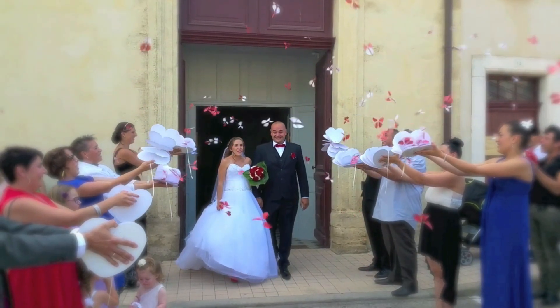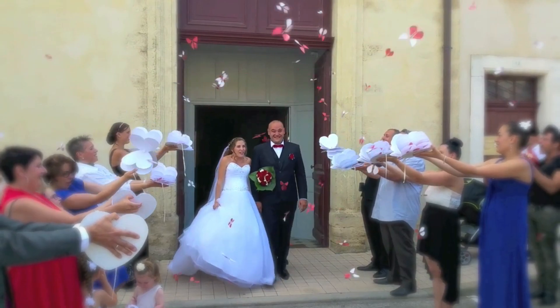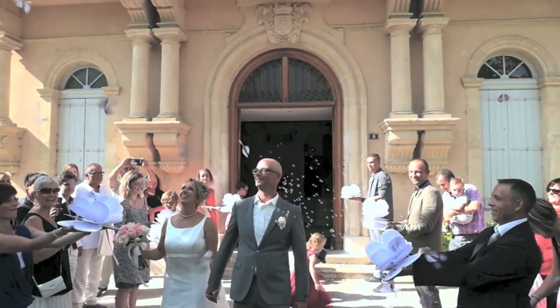Why settle for ordinary gift-giving when you can add a sprinkle of enchantment? It's like a mini fireworks show, but with butterflies.